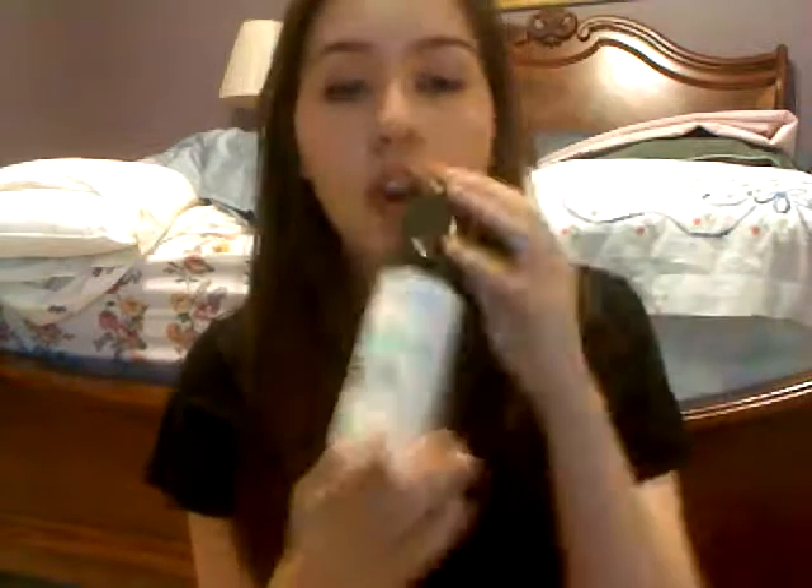I also went ahead and picked up the full size Instant Moisturizer and the full size Supreme Cleansing Foam, which I did a review for before. Both are fabulous.